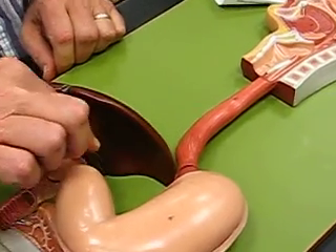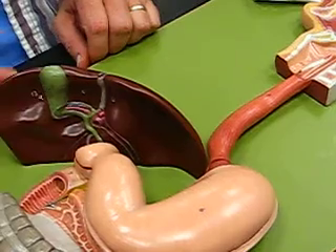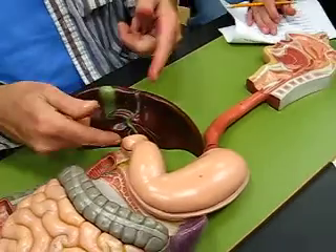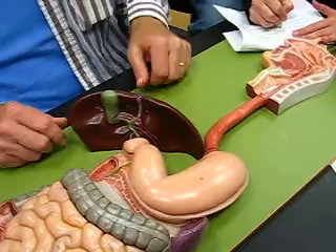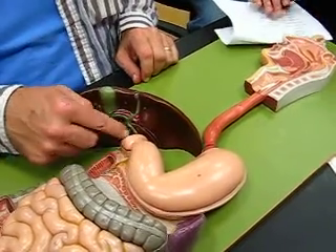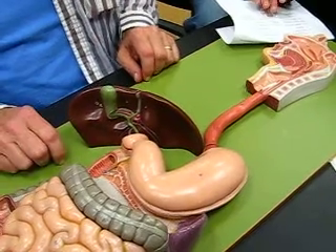The one at the other end is the pyloric sphincter, right about there. Do you see where it's kind of constricted there? That's between the stomach and the first part of the small intestine.